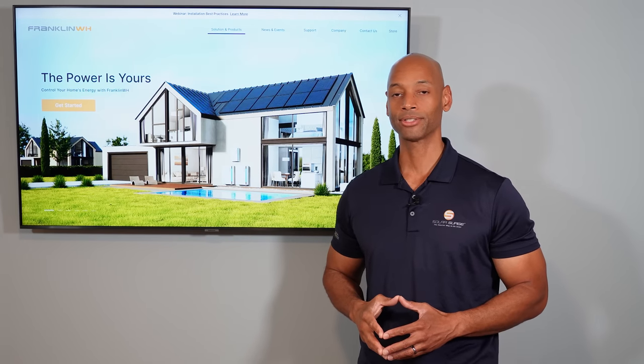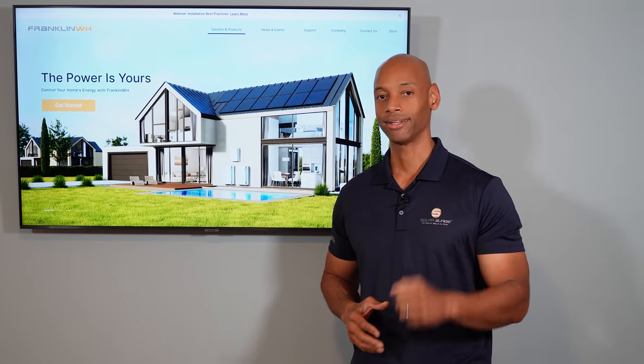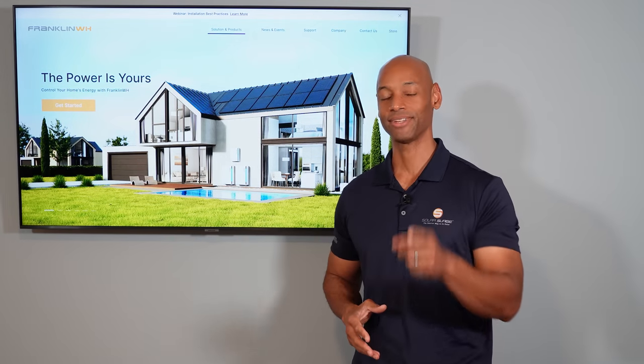Well folks, that pretty much does it for today's video. I thank you for spending some more time with Solar Surge. As always, I'm Joe Ordea, encouraging you to get prepared and be empowered. Thanks for watching, and I'll see you on the next video.